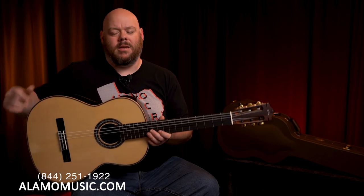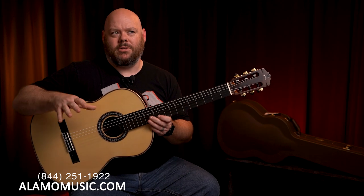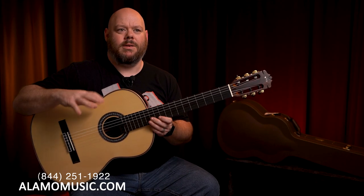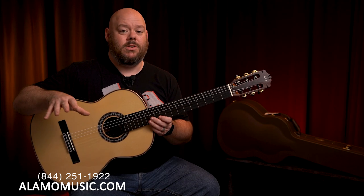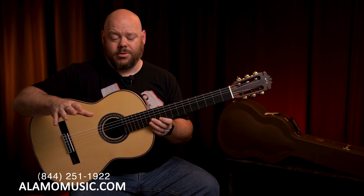What makes the Cordoba C12 unique is that you're getting a solid wood classical guitar — really a fine instrument at an affordable price — with some very unique elements that most classical guitars from factory manufacturers throughout the world do not have available on any models. So let's talk about it.